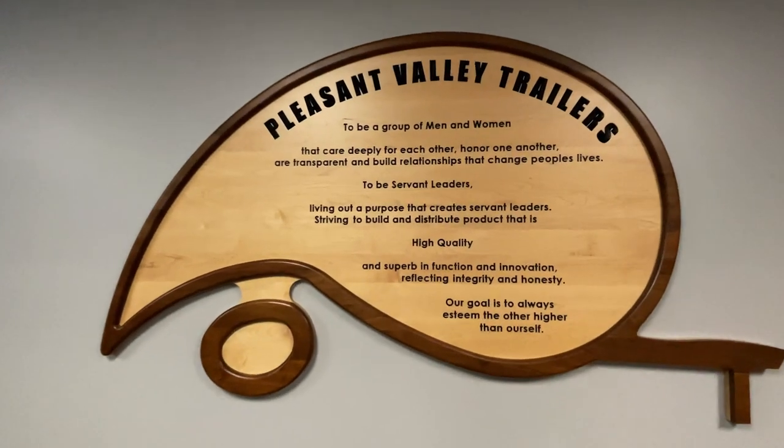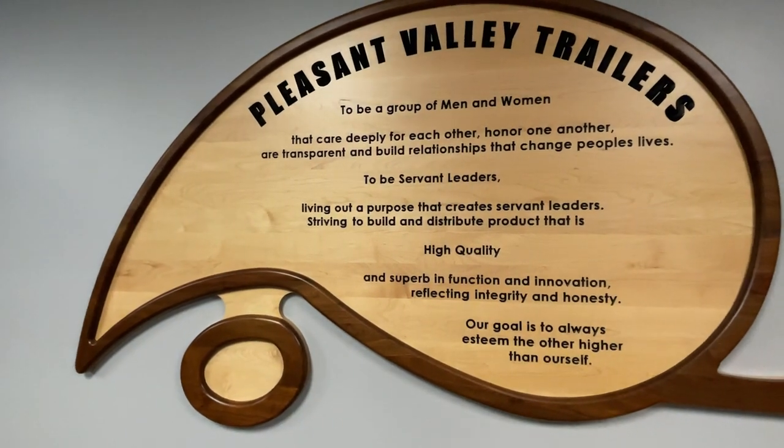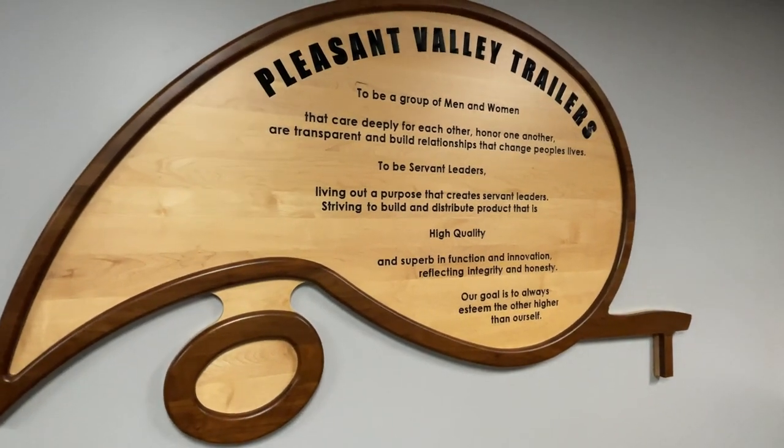Joe, our founder, went to a leadership conference and this is what he came back with. The first paragraph reads: 'To be a group of men and women that care deeply for each other, honor one another, be transparent, build relationships that change people's lives.' My experience is this is how they operate — when no one's here and when the building's full. They're very consistent. They don't just do it for a show; they do it because that's who they are.